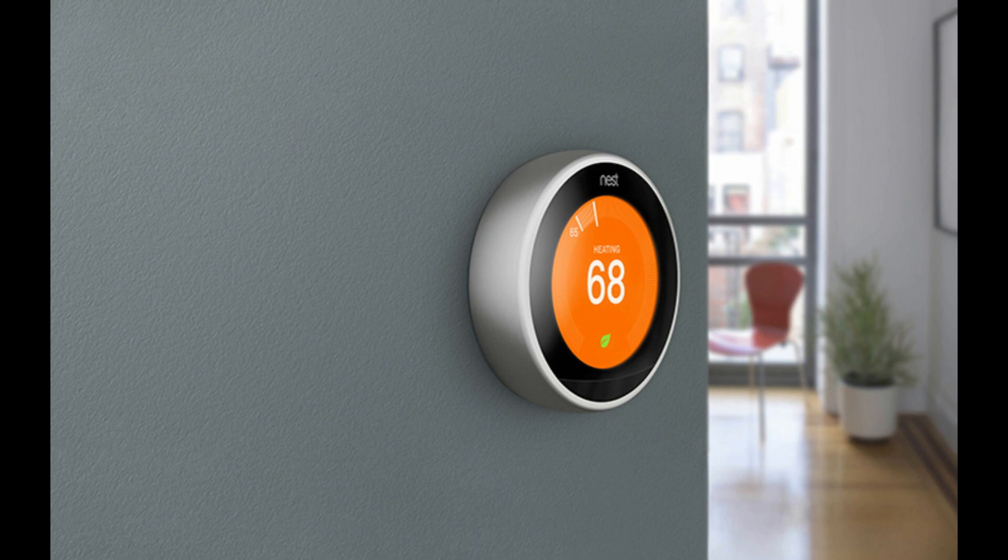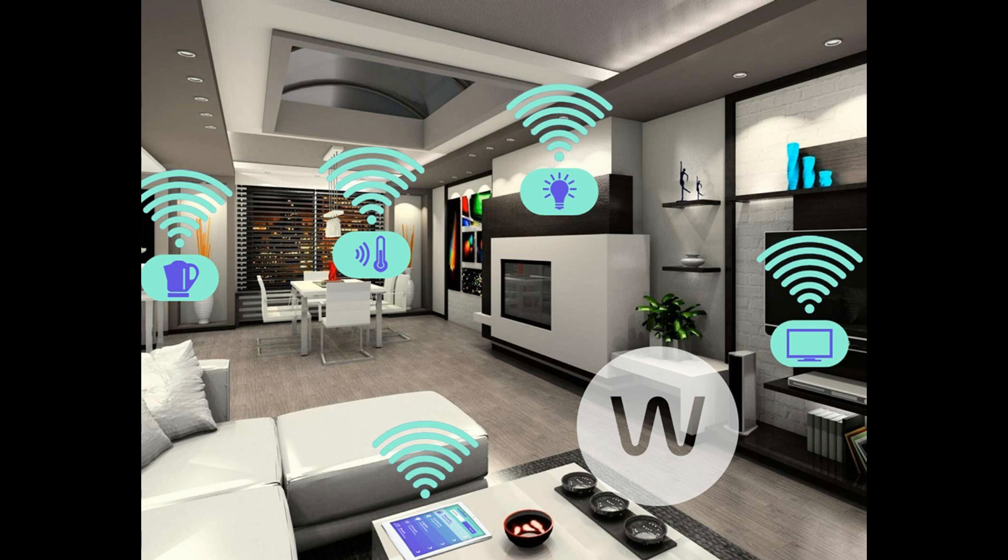Whether you're looking for an innovative home lighting or security solution, or trying to transform your house into a fully computerized system — here is how the Internet of Things works. Sensors and Sensor Technology: